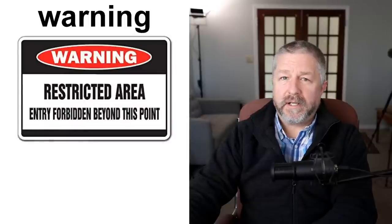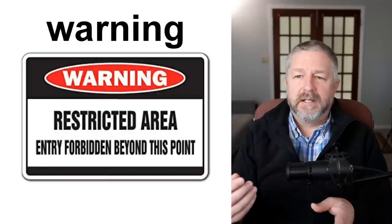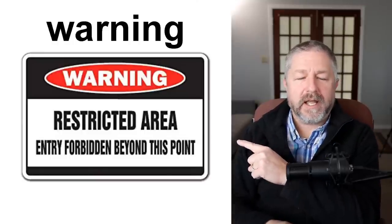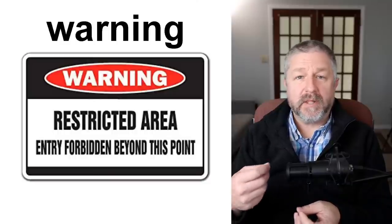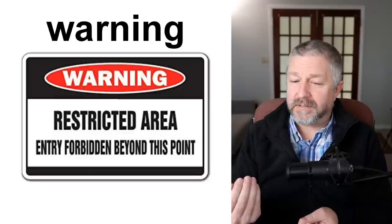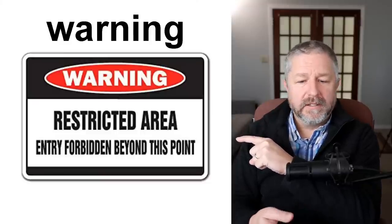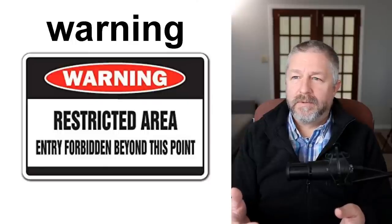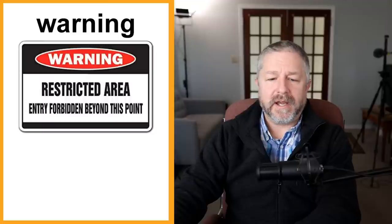We also have general warning signs. Warning and caution are very similar — they're just saying read what it says below carefully. This one says 'warning, restricted area, entry forbidden beyond this point.' Basically it's warning you that if you go into that area, the police might come, or a security guard might escort you off the premises. A warning can also be on a piece of equipment: 'warning, do not operate this equipment without wearing safety goggles.' It's the same as caution — telling you to be careful in a situation.